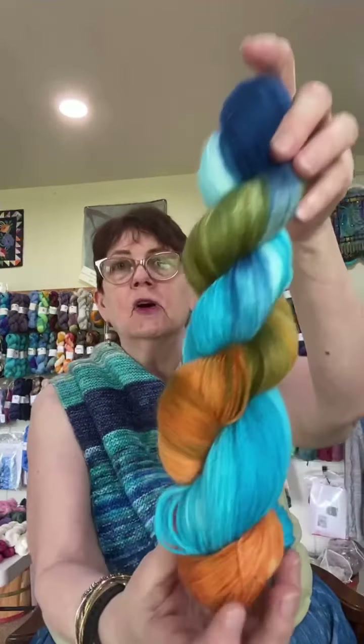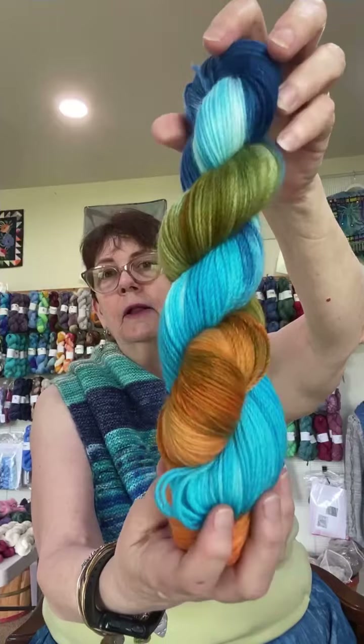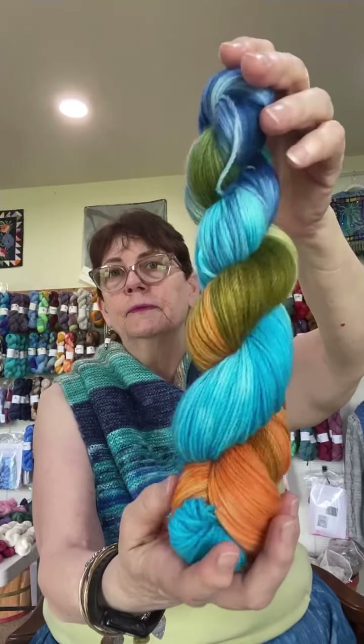Then we have water. The first water colorway was inspired by the sulfur pools at Yellowstone. You have a pool of water with turquoises and blues, and around the edge there are living algae and bacteria that can stand nearly boiling temperatures, which have a green and orange color. This colorway is called Yellowstone Pool, and I love this one.